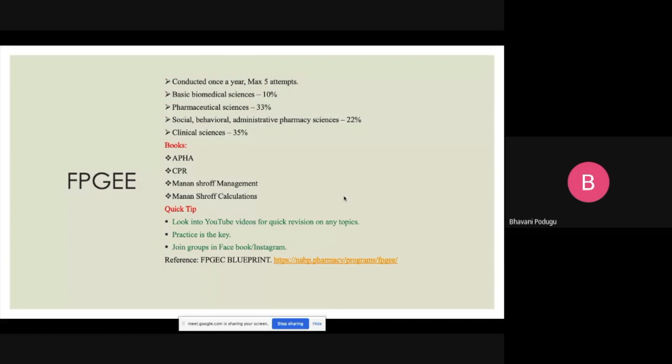Make sure you join some Facebook and Instagram groups — they post questions from previous FPGE papers. Whenever I had free time, I'd look at those questions; if there was something I didn't know, I'd write it down in a notebook and revise it later. Revision is key. It's so easy to forget, especially for a competitive exam like this. You need to revise each topic at least four or five times — that's the minimum.